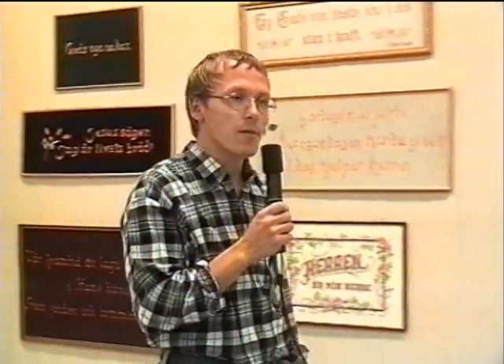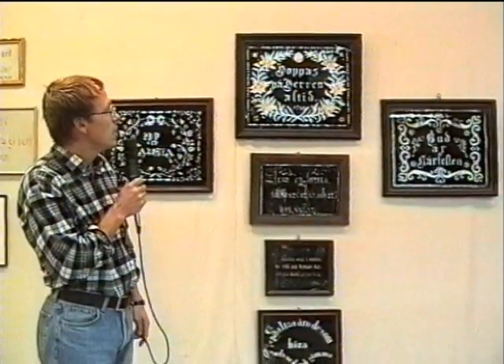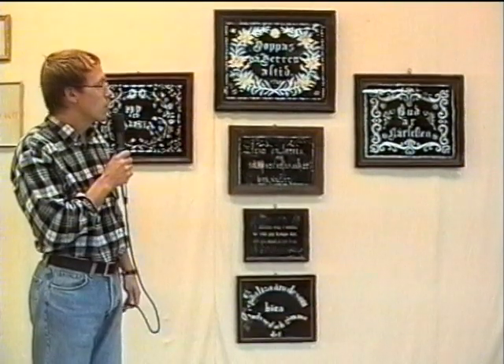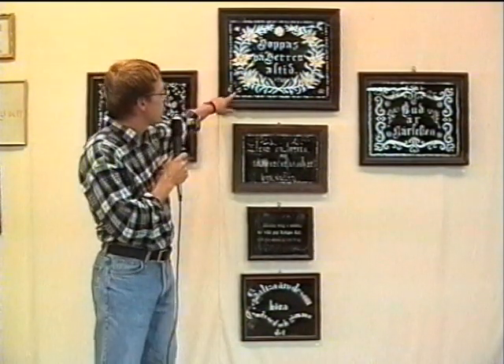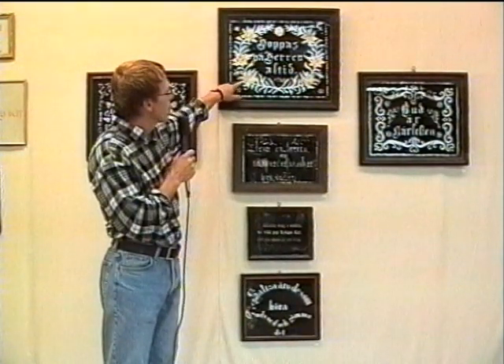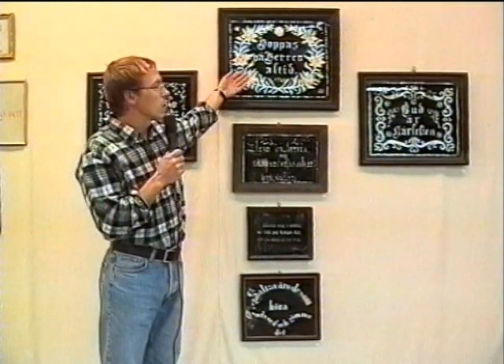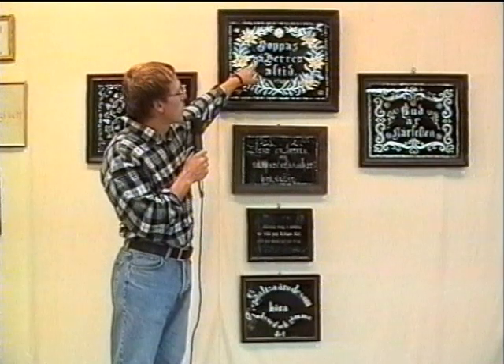Går vi längre hitåt så hittar vi en lite äldre teknik som blev till på 1700-talet. Det kallas för hinterglasmålning, kommer från tyskan. Det vill säga att man målar bakom glaset. På baksidan av glaset har man målat den svarta bakgrunden, och så har man lämnat tomt på ena ställen och satt silver eller guldpapper bakom som får lysa igenom. Och på det viset har man då format blommor och text.